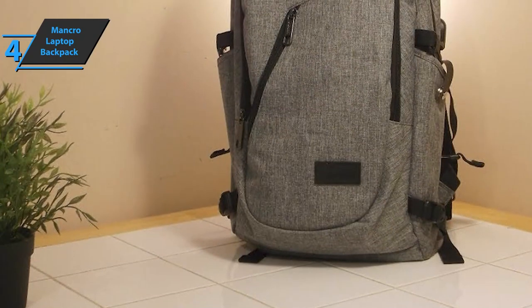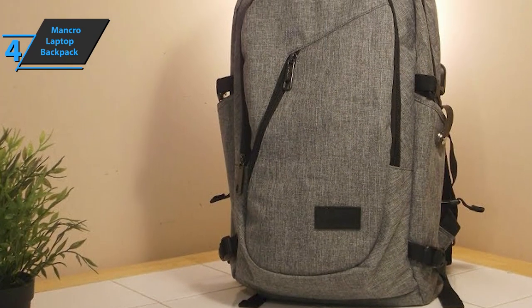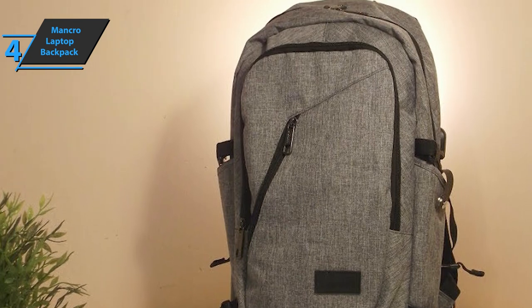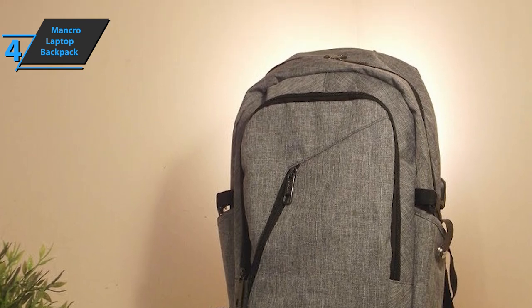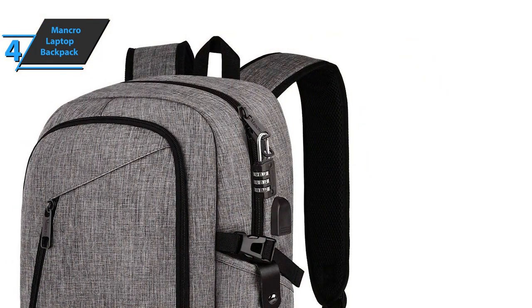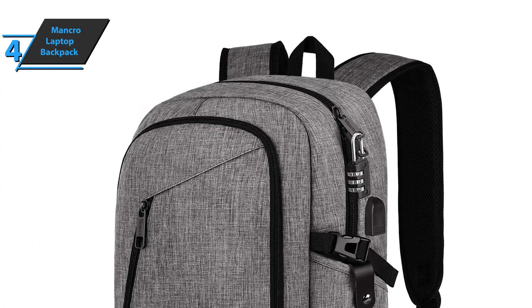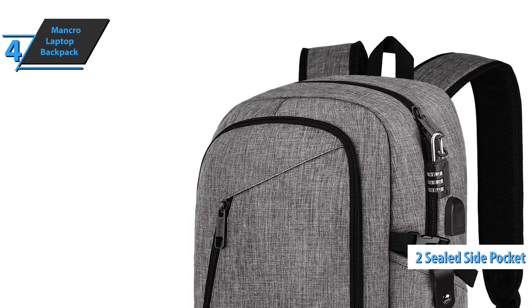The onboard external USB with a built-in charging cable offers convenient charging of your electronic device on the go. Designed for micro-USB products, the product features more than 10 compartments with designated space for your laptop, iPhone, iPad, passport, pen, keys, wallet, watch, baby charger, MP3, A4 file, books, clothes, umbrella, water bottle, and more. There's also a two-side sealed pocket providing stronger security load than other mesh pockets.